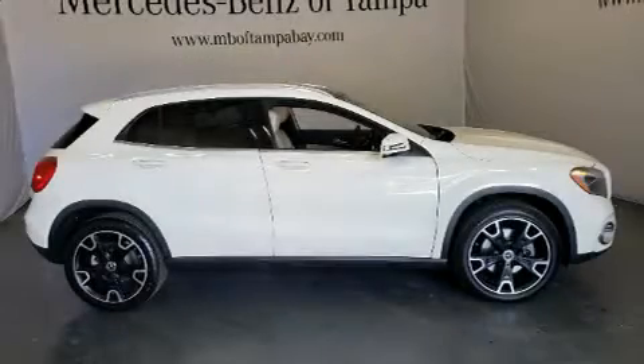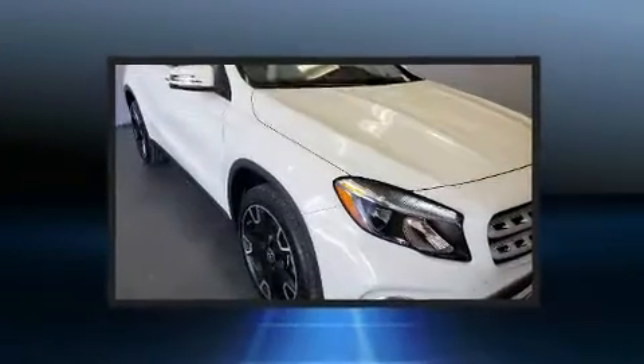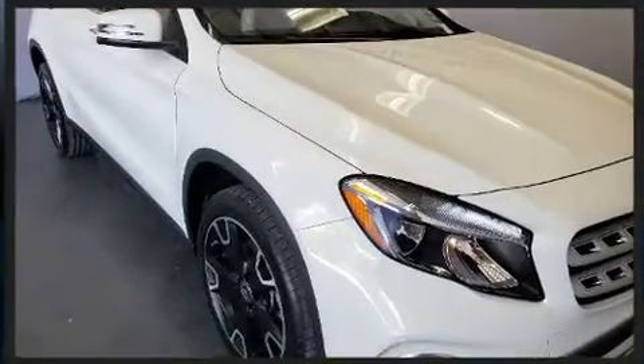Load your family into the 2018 Mercedes-Benz GLA Class with less than 30,000 miles on the odometer. This four-door sport utility vehicle prioritizes comfort, safety, and convenience.